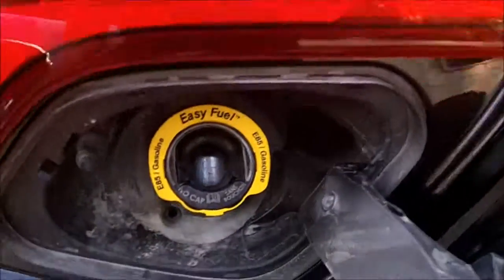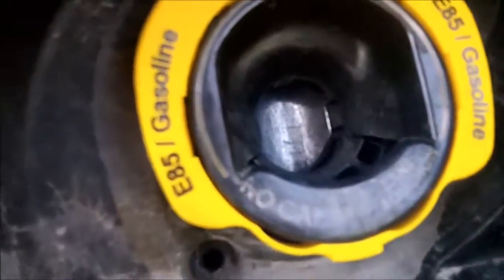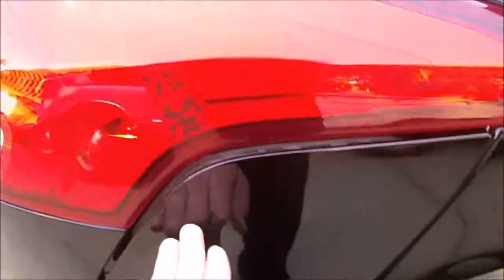You've got your capless fuel filler, and you can run this on E85 ethanol. I personally don't really care for the capless fuel filler because you get junk and stuff in your gas tank — not much of it, just very little over time, especially if the door doesn't close properly.